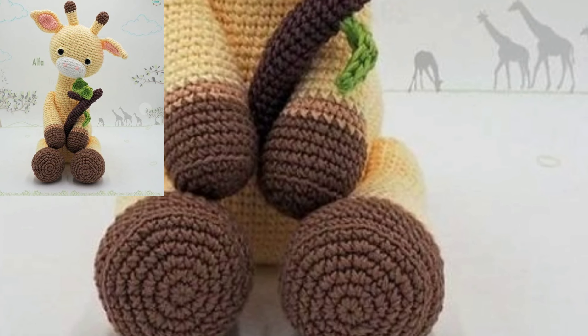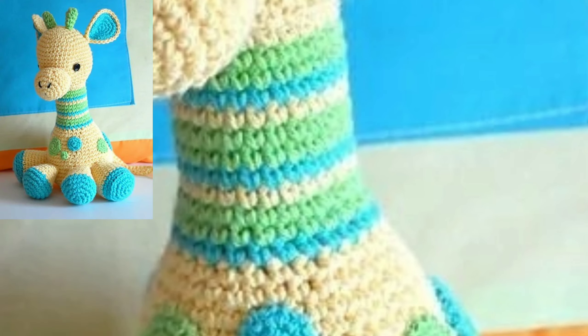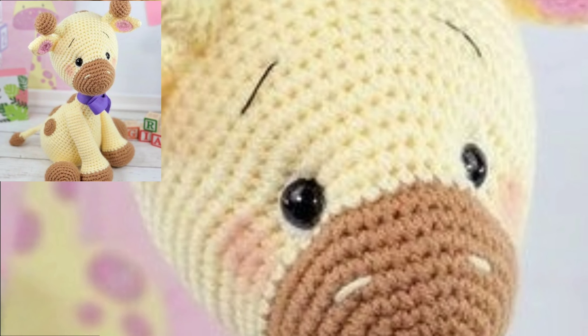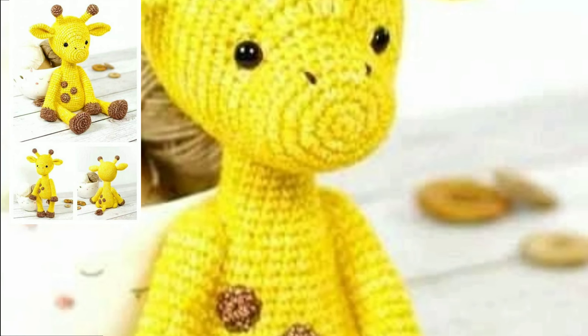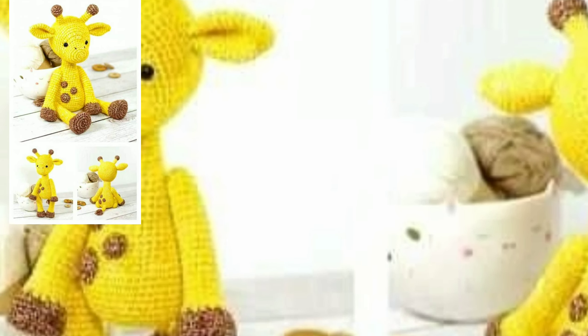Very beautiful — you will see new trending crochet amigurumi patterns. I always try to bring unique crochet videos with trending, easy crochet patterns. I will meet you in the next video, so take care.